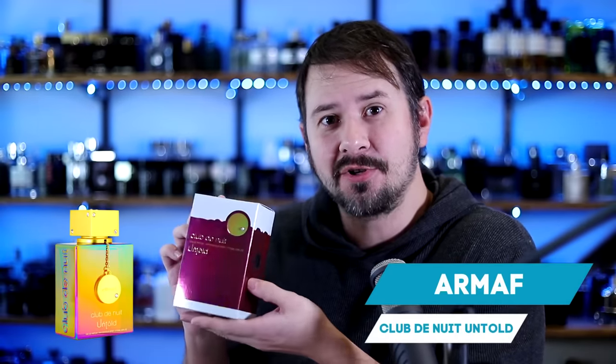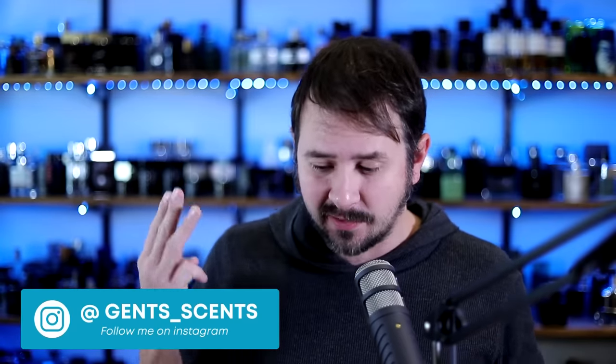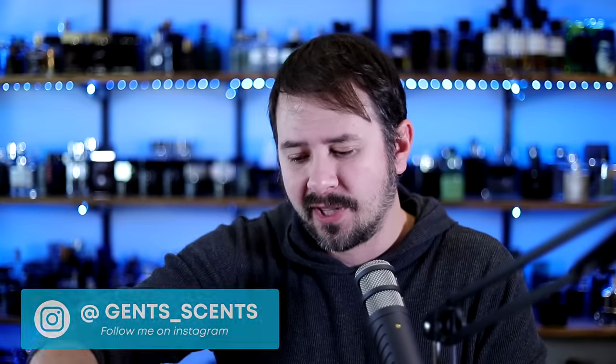Time to take a look at a new Armaf fragrance — one of those new Club de Nuit releases. This one is Club de Nuit Untold. This is part of the four that they dropped on us: Club de Nuit Iconic, Club de Nuit Urban Man Elixir, Club de Nuit Untold, and Club de Nuit Imperial. The plan is to talk about all of those. I've been working through them — this is the third one I've done a video on. I've been wearing it for the last few days, so let's jump into it and talk about Untold.